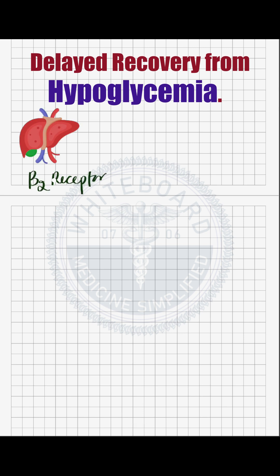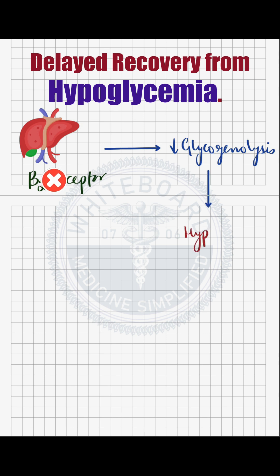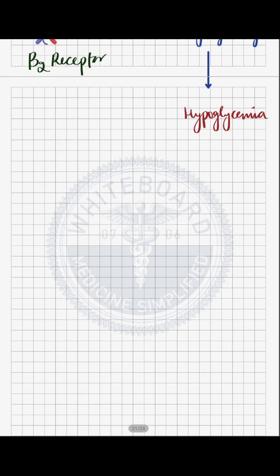Also, the beta blocker by blocking the beta-2 receptor on the liver can slow down the liver's production of glucose by the process of glycogenolysis, which is the body's natural mechanism for recovering from a low blood sugar episode, further lowering blood sugar levels.